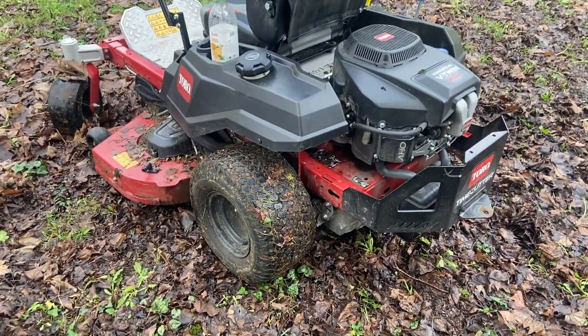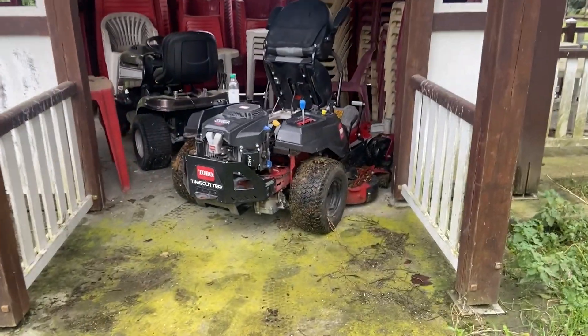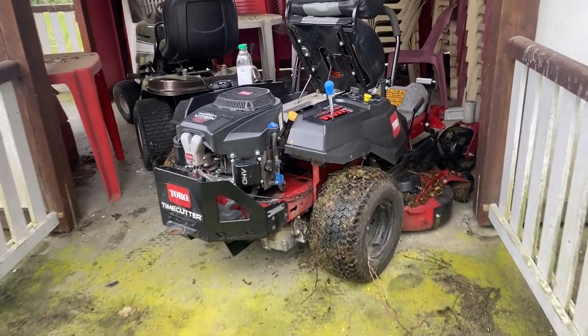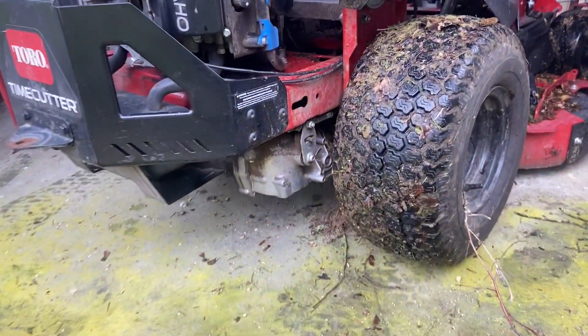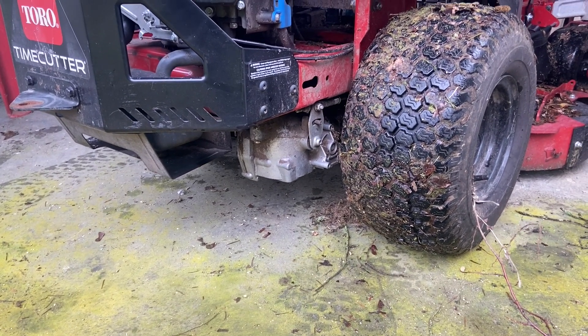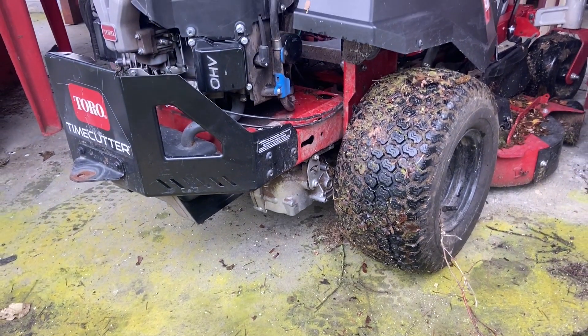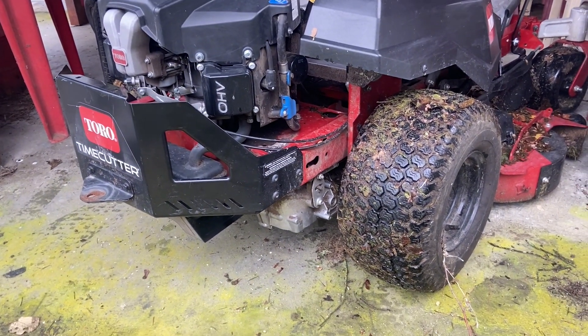Double good news: number one, we got it onto the cement; number two, I got to take a look under there. I watched a couple YouTube videos and there's a belt that got thrown off, so I just have to get that belt on. Unfortunately it's really tight, so I've got to figure a way to jack this thing up and get it on some blocks so I can get under there.